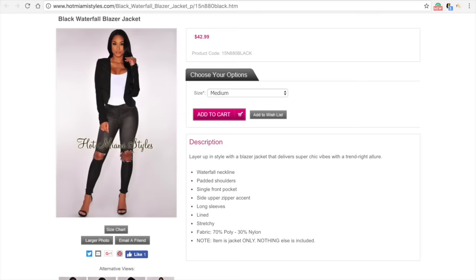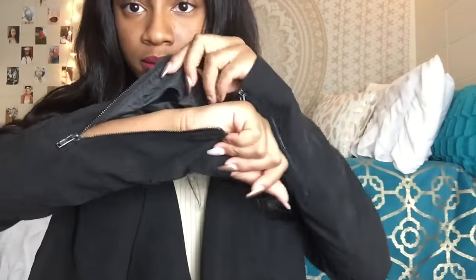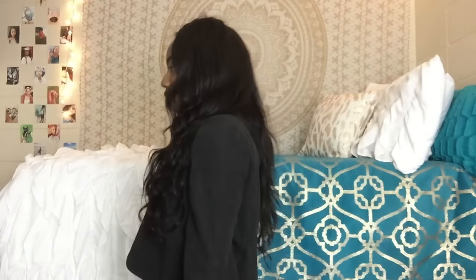Lastly, I got this black waterfall blazer jacket in the medium. It's a little big but I like having room in it. It has zippers on the sleeve so you can actually cuff it if you want, some faux zippers along the top, and it's a waterfall style. I don't like my clothes to fit too loosely but you can rock it different ways. It's kind of suede — I think it's a really cute item.